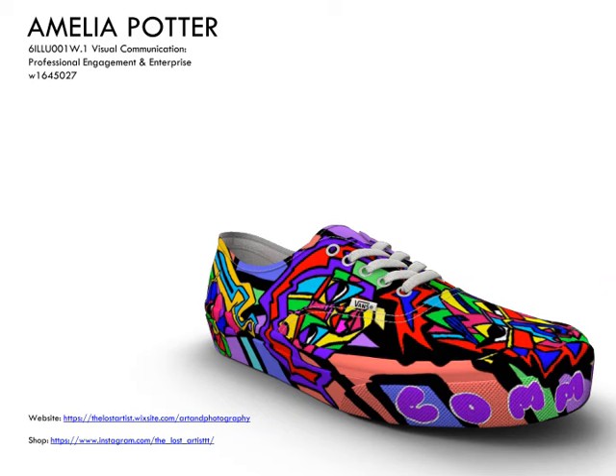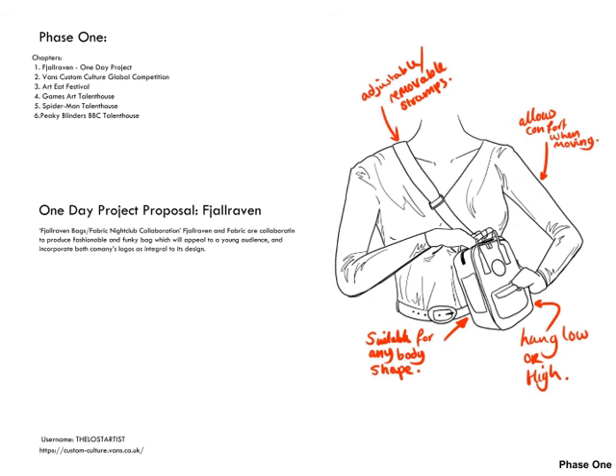Welcome to my professional engagement and enterprise submission that I will be dictating. To begin my presentation I will be starting off with my phase one which contains the following.